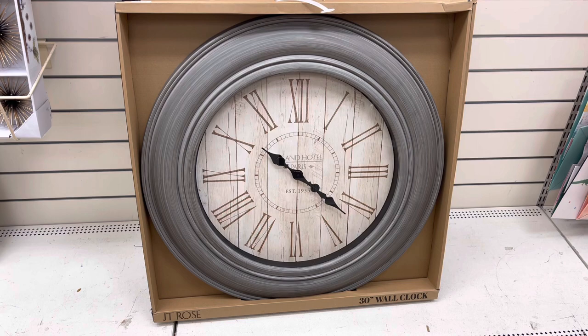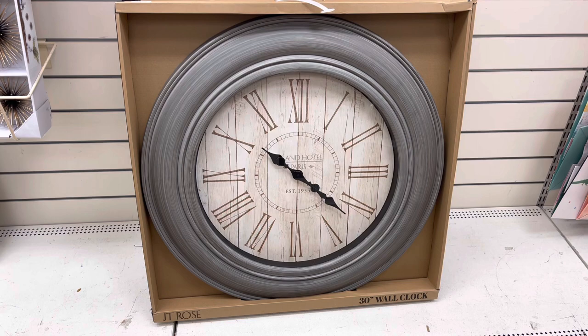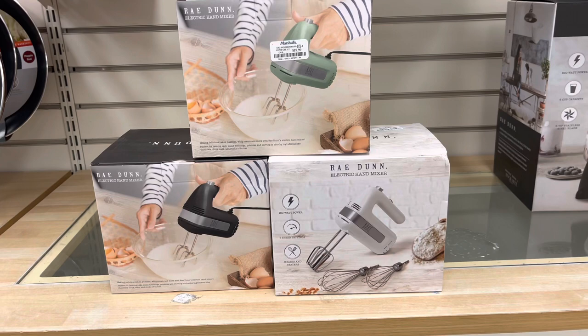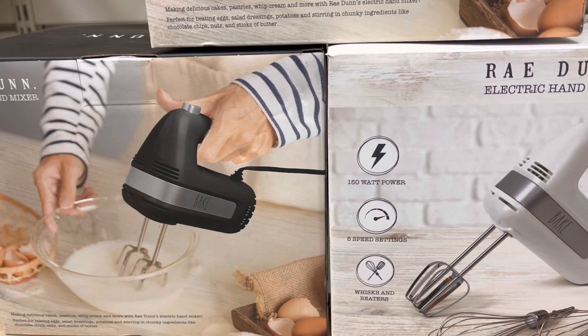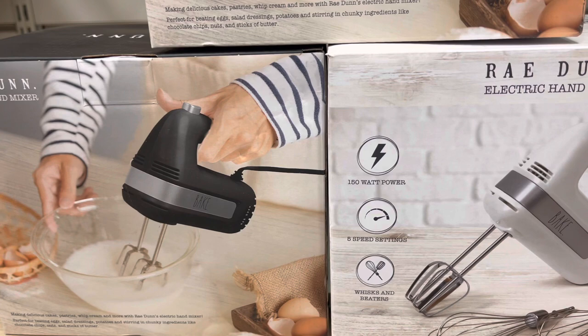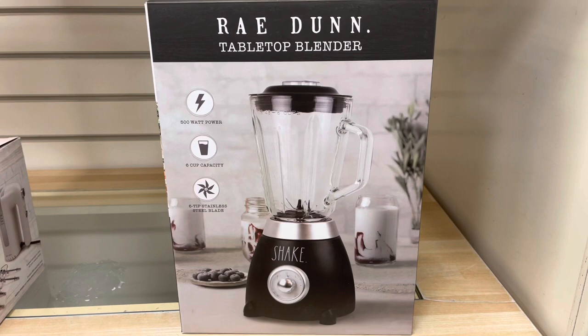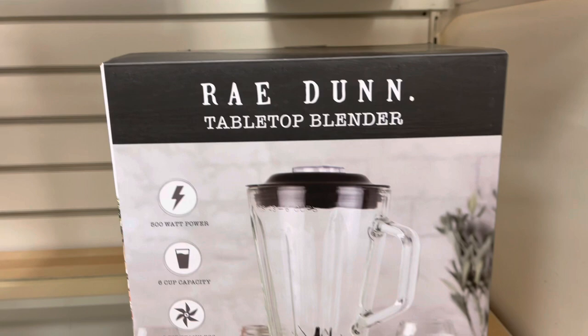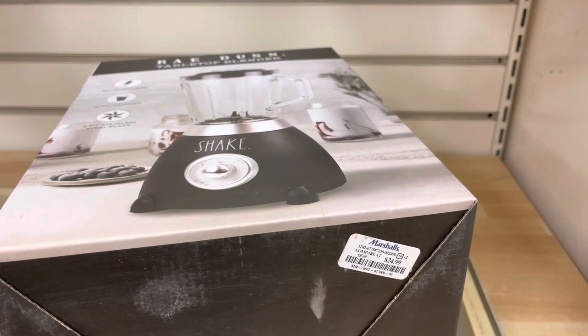They also had this huge clock for only $39.99. They had a ton of Rae Dunn hand mixers in three different colors: black, white, and a really pretty green. I actually have the black one. These mixers are $19.99. They also had this Rae Dunn tabletop blender in black for $24.99.